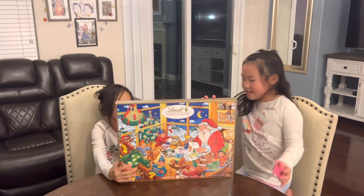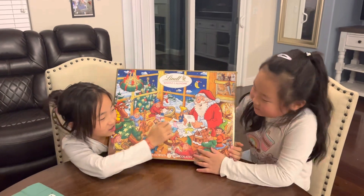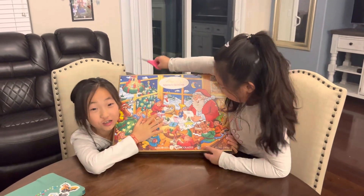Hey guys, welcome back to my channel. So today we have an advent calendar — this gigantic chocolate advent calendar — and we are so excited to open it.